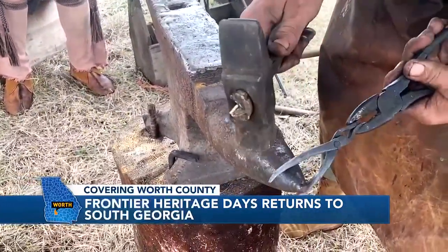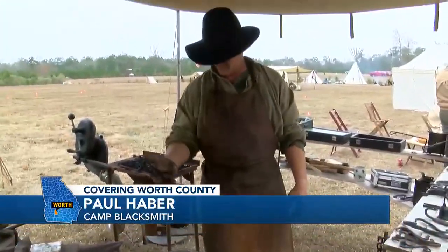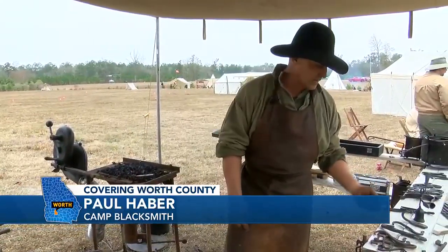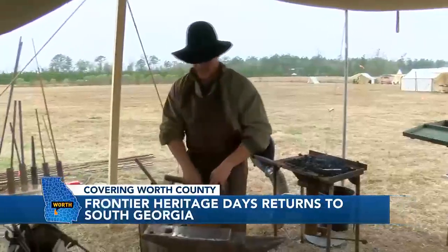As a blacksmith, I make stuff. Whether it's tools like pliers, or decorative things, bells, tomahawks, knives — if it's made out of steel, we make it.